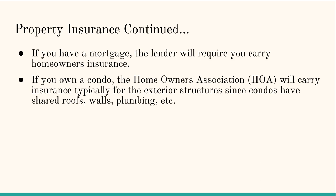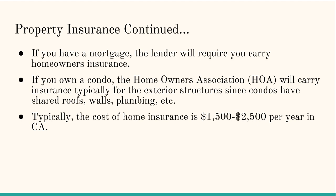It's worthwhile to check what the HOA policy covers, because sometimes it even covers the plumbing inside your unit. If you live in a condo situation with shared walls, it's worth looking at what coverage the HOA has. Typically, the cost of home insurance is $1,500 to $2,500 per year in California — just to give you an idea of the ballpark cost.